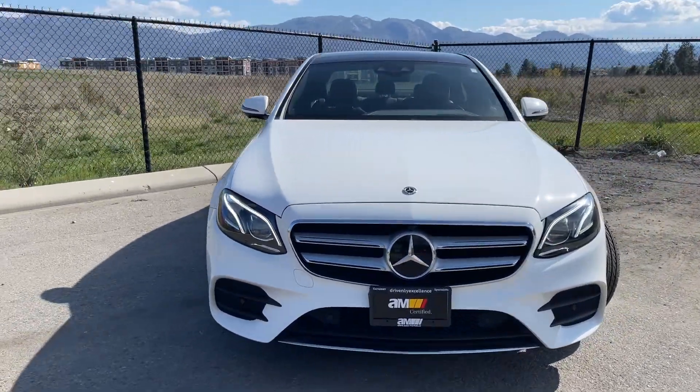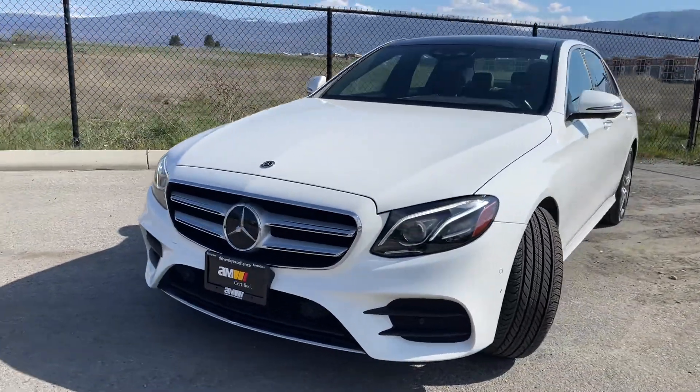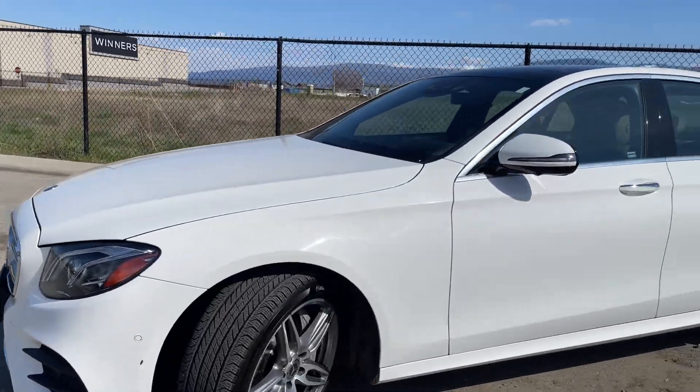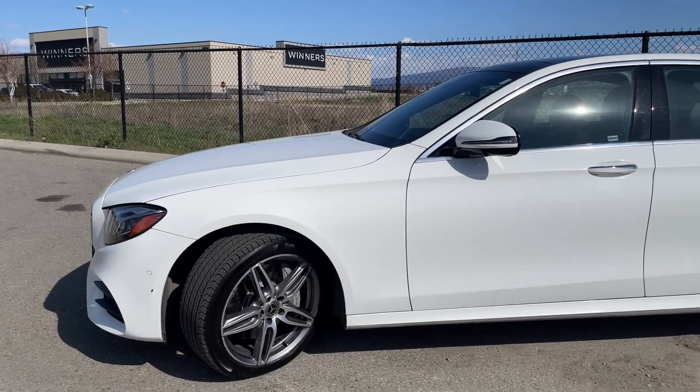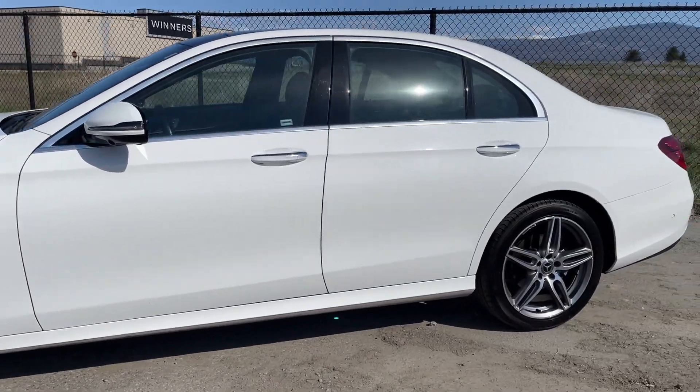This vehicle also has the Drive Assist package, which we'll see in a second. It's a low mileage vehicle, only 32,000km.